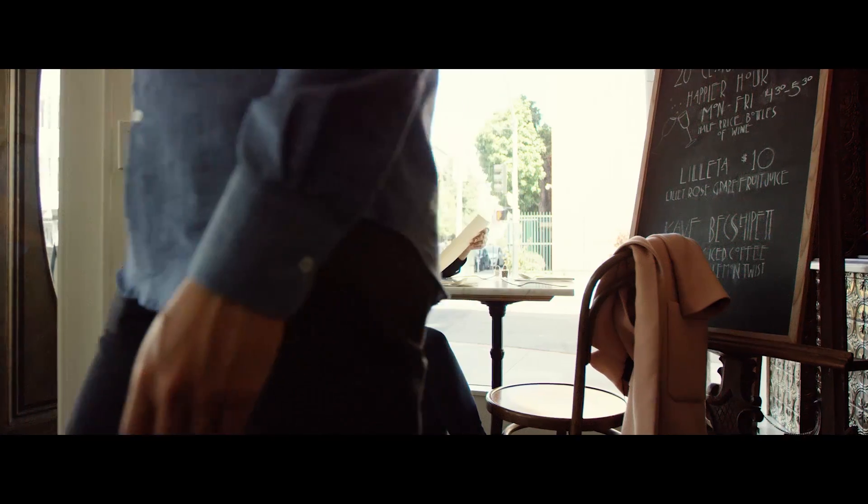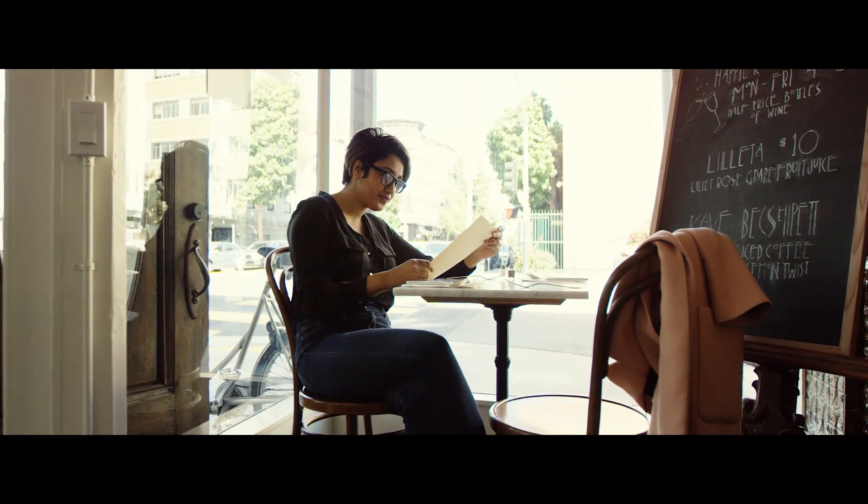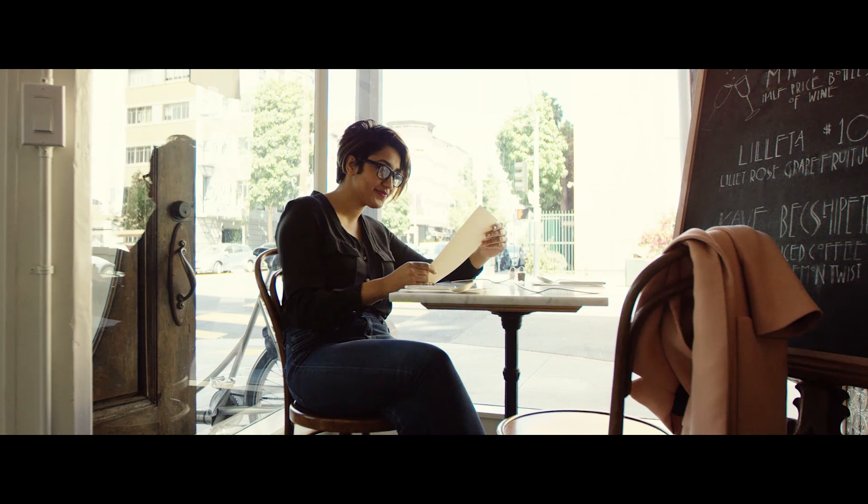LSS delivers high-precision eye-tracking functionality with the ability to perform both appearance and feature-based measurements. Combined with its wide field of view, LSS can accurately track the user's gaze across the entire range of motion of the eye from an extremely close distance.